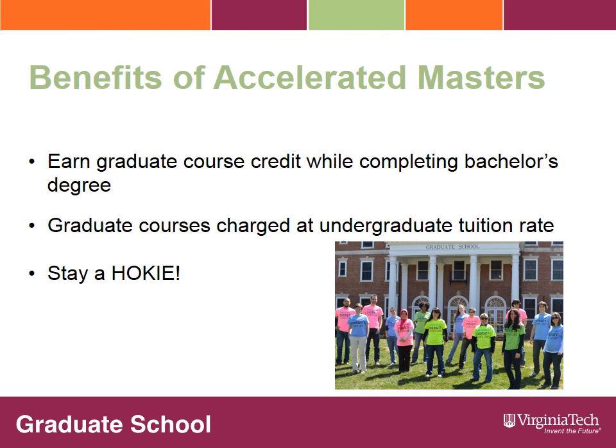The accelerated master's program offers several benefits to students. First, the student is able to earn graduate credit towards the graduate degree while completing their bachelor's degree, allowing the student to reduce the total number of semesters they must take as a graduate student. Courses taken while an undergraduate-graduate or dual option student are charged at the undergraduate student tuition rate rather than the higher graduate student tuition rate, thereby saving in the overall cost of earning a graduate degree. And finally, earning your graduate degree at Virginia Tech allows you to remain a student Hokie even longer.